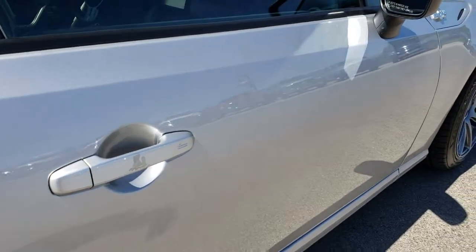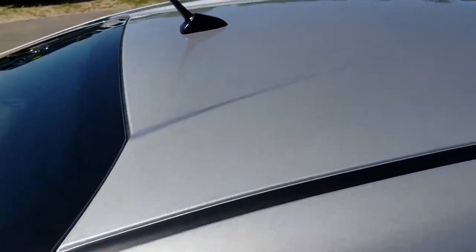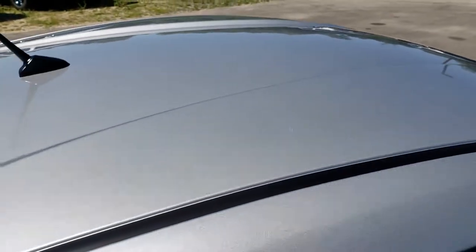The only thing I saw is one tiny little ding on the door there. You can't even see it probably in the video but very small little ding. The roof is very clean, no dents or dings on that.